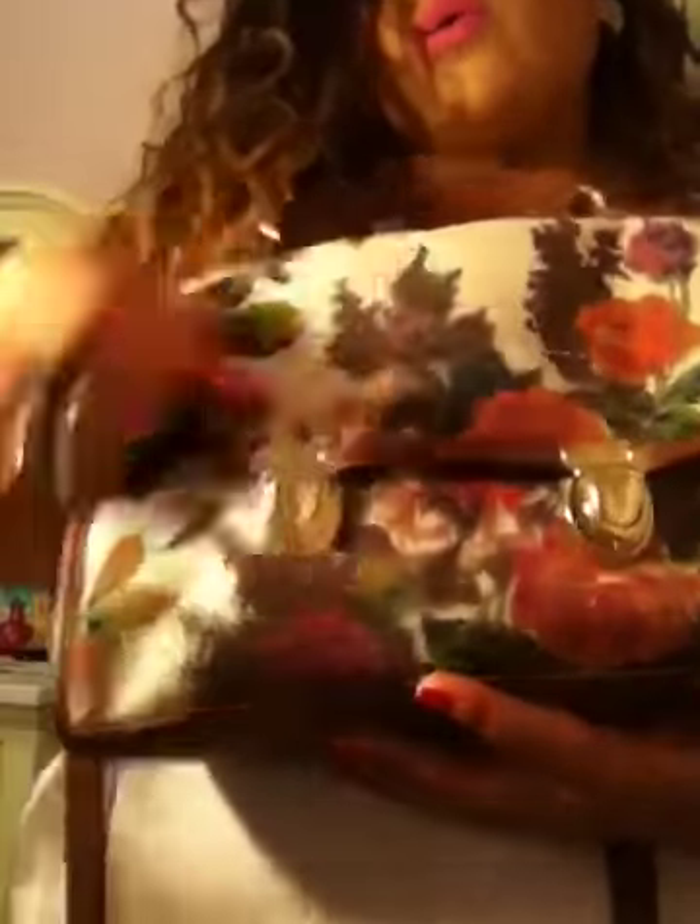For my bag, this is from Forever 21 as well. It's like a grandma kind of messenger bag. It has these really cute clips that give it that old style, like if you got it at a thrift store. You can wear it as a messenger bag, over the shoulder, or you can tuck the straps into the bag and wear it like a handbag, which I probably will do.